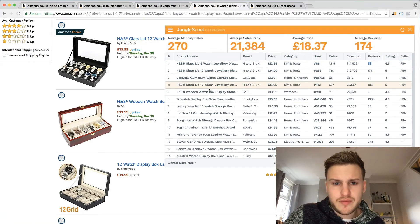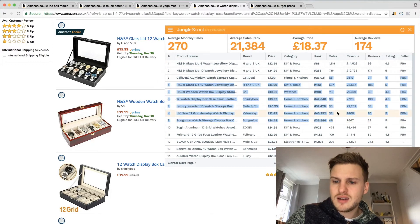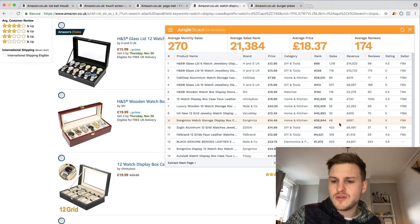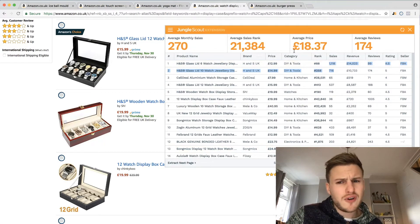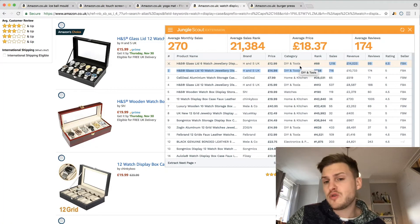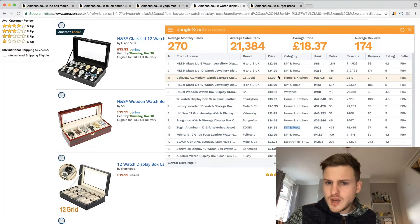There are three similar products in the top results but they are different products - they've just ranked them quite well. Competition is pretty low to be honest. The only problem is some sales in the middle of the results are a little bit low, however for this selling price I'd be happy with 200 to 400 sales, and definitely happy with 700 to 1,000. Potentially a good product - probably best in the watches or home and kitchen category.